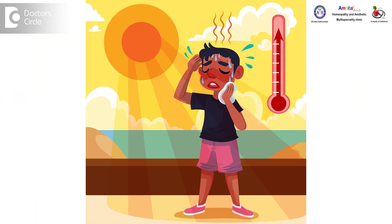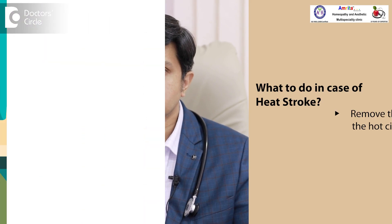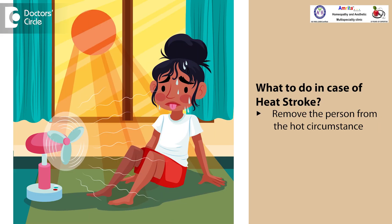Heat stroke usually comes up when the person is exposed to a lot of heat in the environment around him — either he has moved to a different place which is hotter, or he is not yet acclimatized to that particular hot weather. So the first thing to do is remove the person from that hot circumstance and move him to a cooler place.